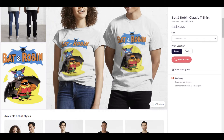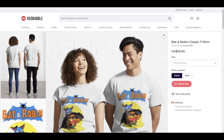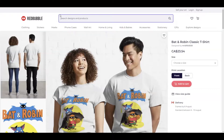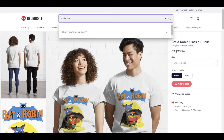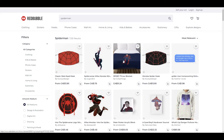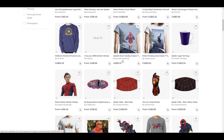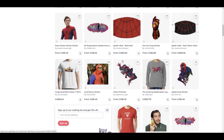Another thing I saw was this t-shirt that says Bat and Robin. This is something that you could probably get away with because it is creative and fun. It is not really based on the design of Batman — it looked a little bit different. You can see there was a bit of a difference and it was kind of a fun thing that someone created.